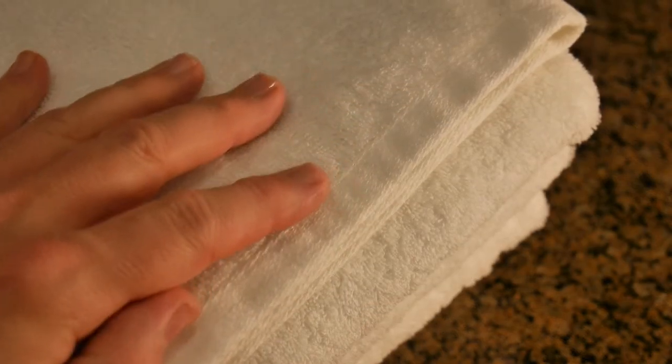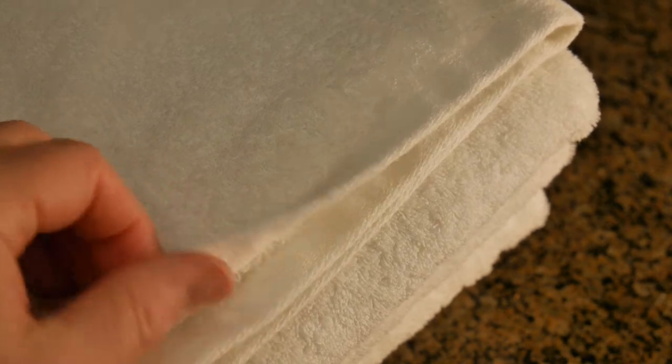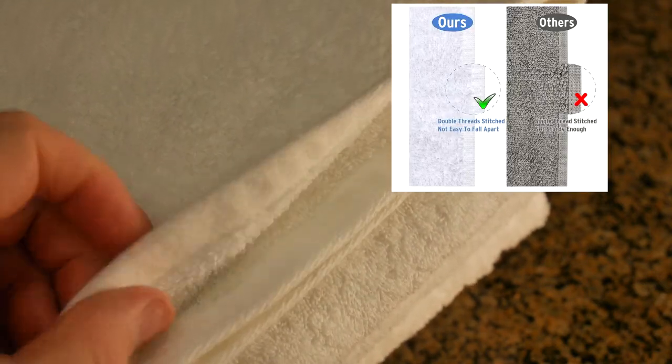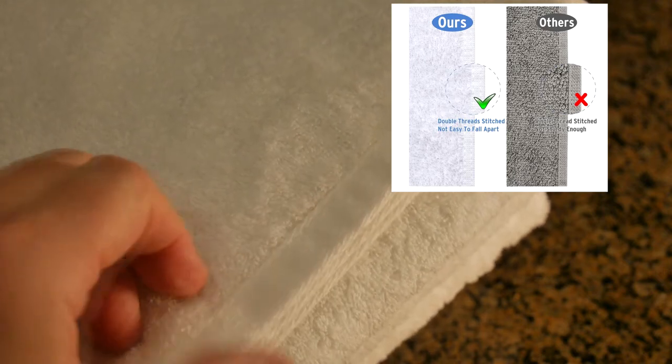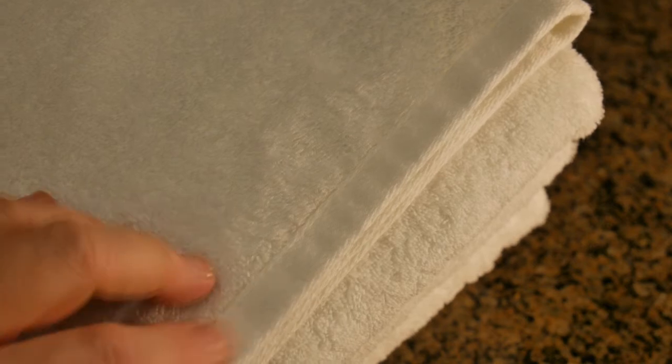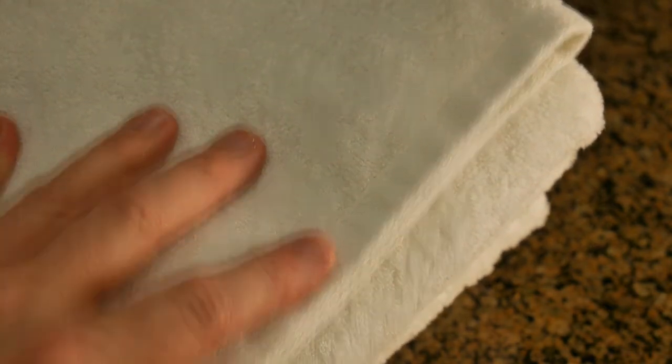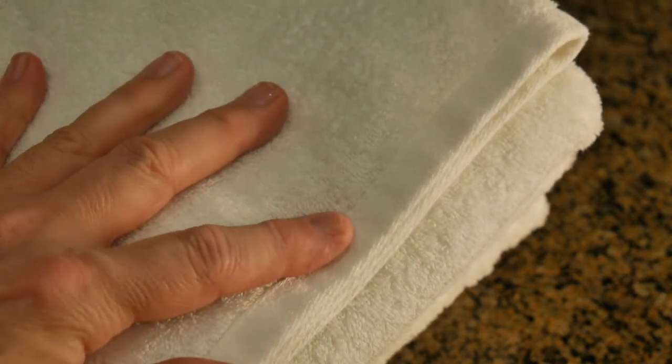Here I wanted to show the double stitching. You can see the way they did that — this end is all smooth and it's got the double stitching across there. The pattern is totally different on the end pieces, which makes it look really nice, and you know that's going to keep it really strong and intact for many years of use.